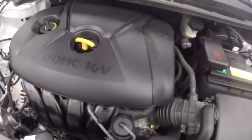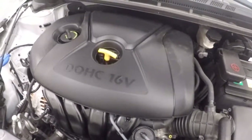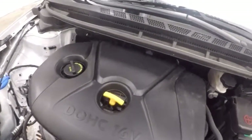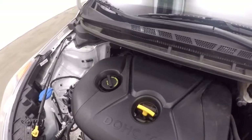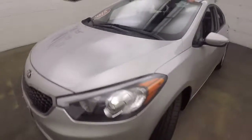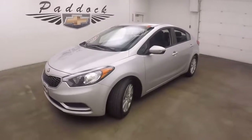Let's go look underneath the hood. Nice alloy wheels and good tires on the front. Underneath the hood: 1.8 liter engine — strong, smooth, good power, and great on gas. Thanks for watching the 2015 Kia Forte.